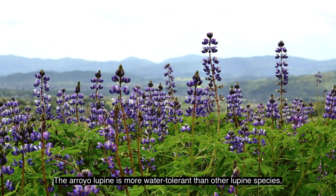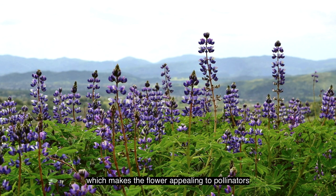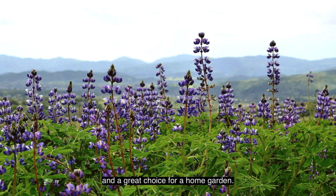The Arroyo Lupin is more water tolerant than other lupin species, which makes this flower appealing to pollinators and a great choice for a home garden.